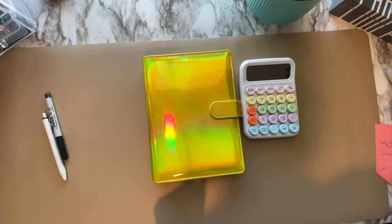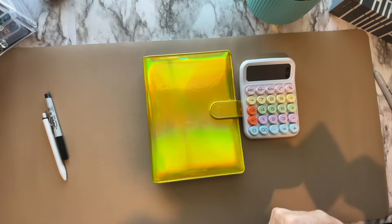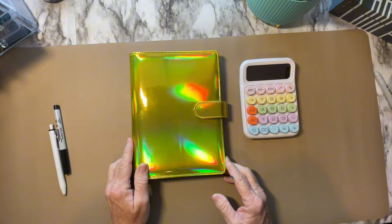Hello everybody, this is Dee and welcome to my channel, Dee Plans and Budgets. I am so happy you've taken some time out of your day to spend with me. Alrighty, let's talk.